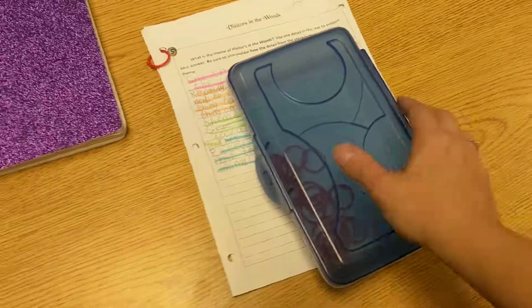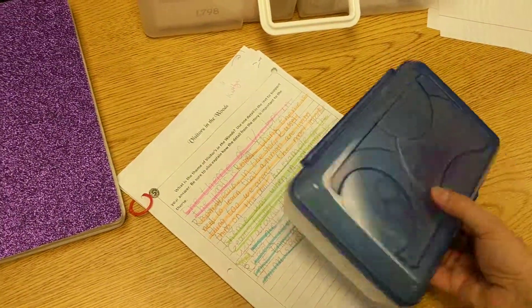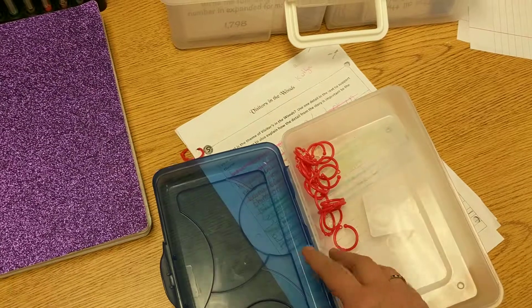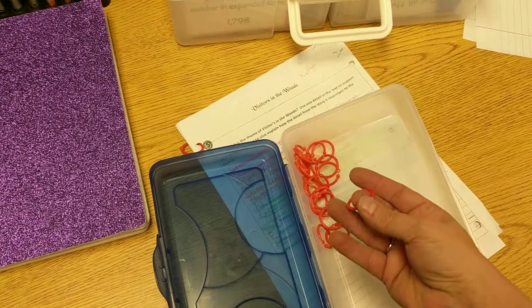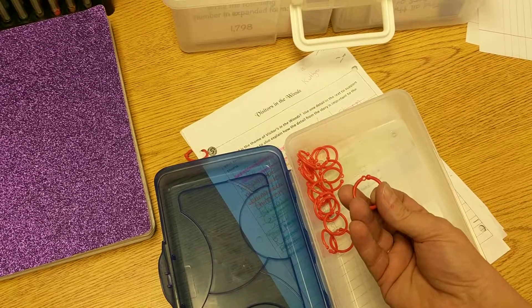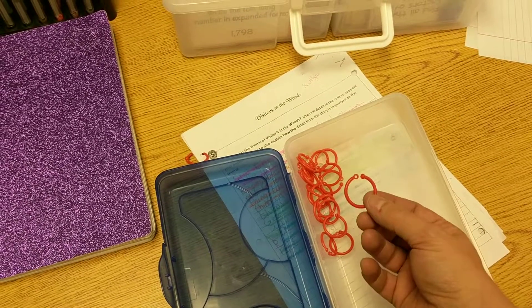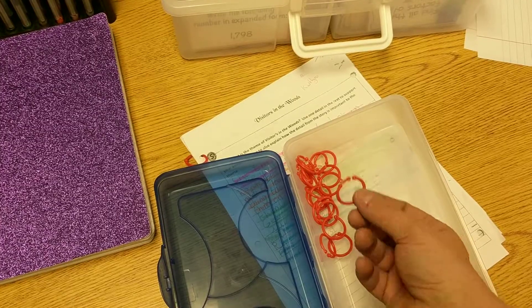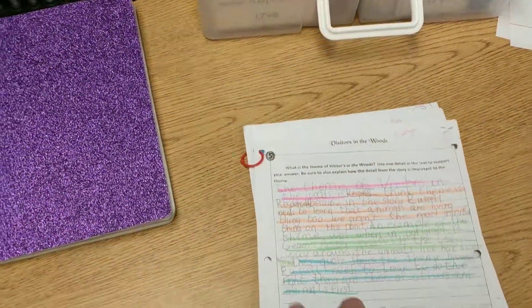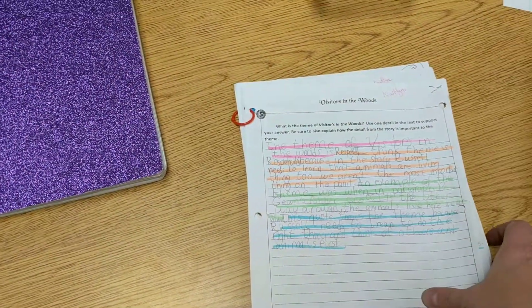These are some little plastic key rings that are pretty cheap — I've ordered them on Amazon and found them at other places too. What I do with these is put them on the students whose work is the highest level, and they get super excited about them, which is kind of funny. I punch the holes on the other side because I want the back to show up on it.